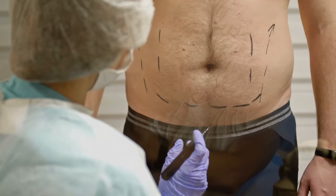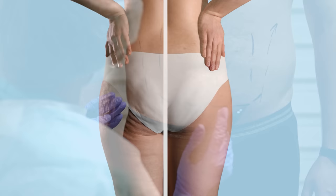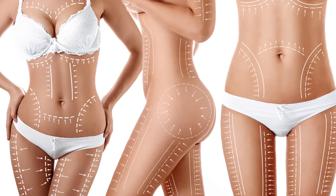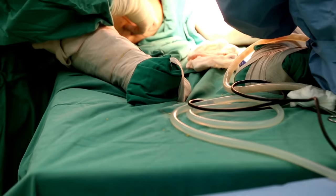Most people are aware of liposuction being used in the abdomen; however, there are plenty of other options available. Some of the most common are the buttocks or gluteal region, the love handles or waistline, the hips and thighs, as well as the neck. Depending on the surgeon and specific technique, it's possible to perform liposuction anywhere there's adipose tissue, including the face and even the ankles, although some areas come with far more risk and pain than others.